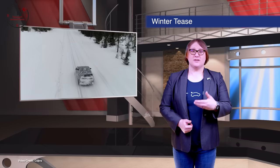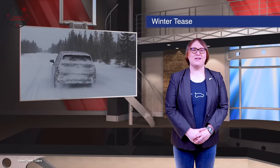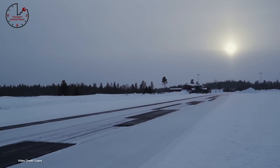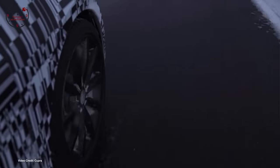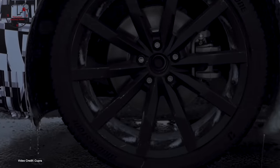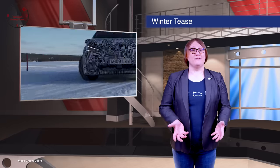Cupra, the premium performance sister brand to SEAT — which is also part of the Volkswagen Group — has been teasing video this week of its first electric car, the Cupra Born, undergoing winter testing. While the Cupra Born is still wearing camouflage, you might recognize the overall shape because it is essentially built on the same MEB platform as the Volkswagen ID.3. That means it's likely to get the same ID.3 specifications and battery pack options. Cupra says its latest testing is the result of more than two years of engineering, and promises we'll get to see the final production Cupra Born in just a few weeks' time.